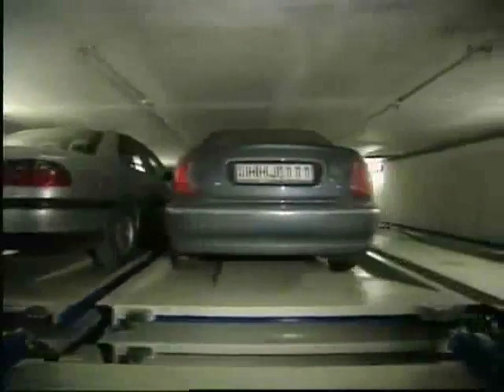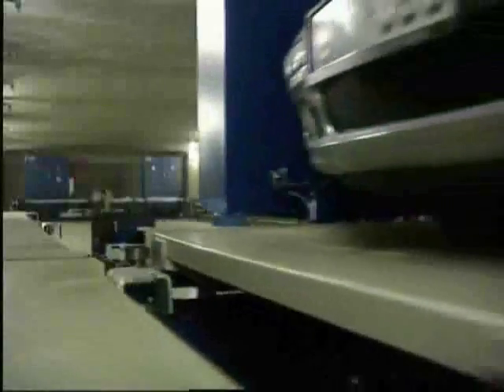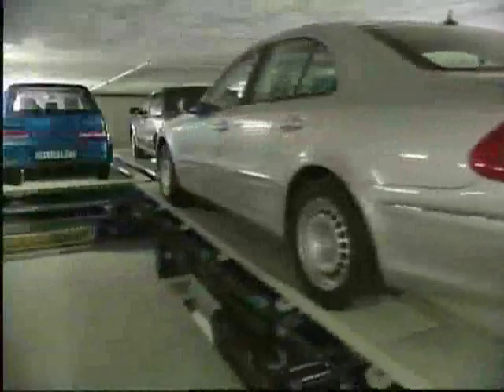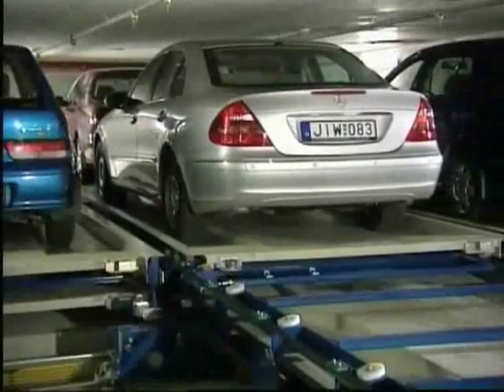Having arrived at the selected parking level, the pallet with the Mercedes is shifted onto a shuttle, again in exchange for an empty pallet. The shuttle is maneuvered horizontally to the front of the selected parking space. Throughout the system there are two rows of parking spaces, one behind another. In order to park the Mercedes, the red car is shifted into the empty second row. Now the Mercedes is stowed away, safe against theft and vandalism.